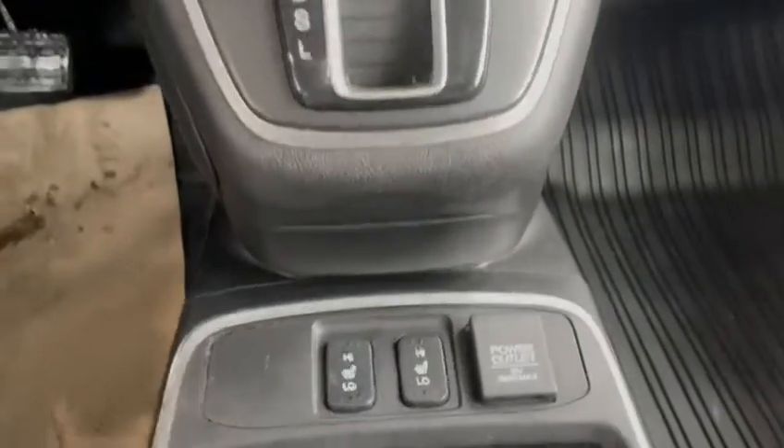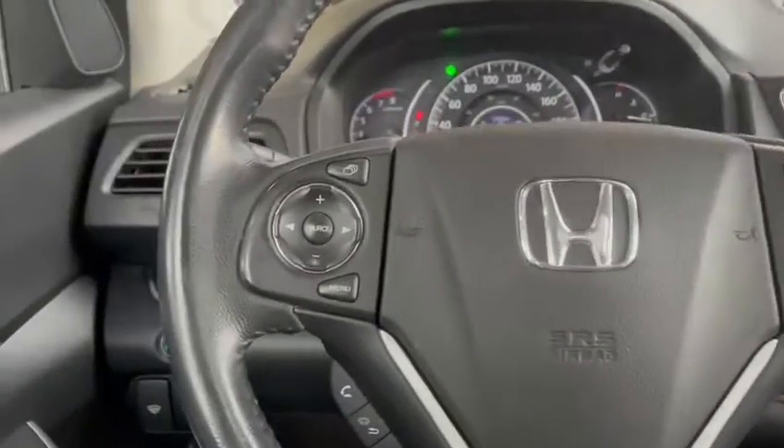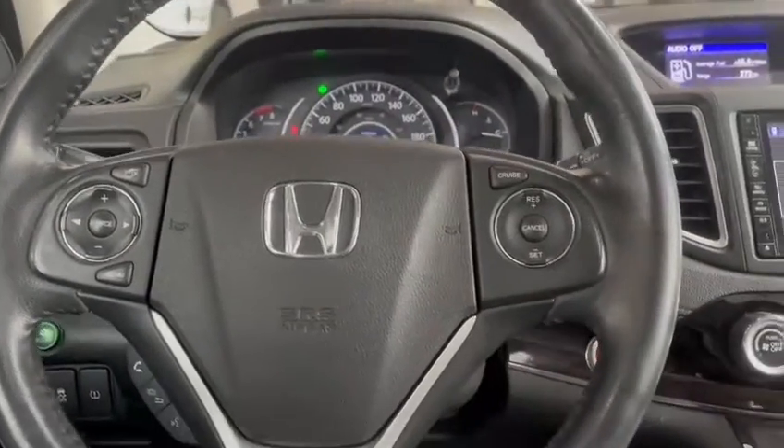Right underneath it you'll find your heated seat buttons. Coming through the steering wheel, you'll find your cruise control settings on one side and media settings on the other side, so that controls the volume and whatnot for your radio or whatever you have hooked up to it.